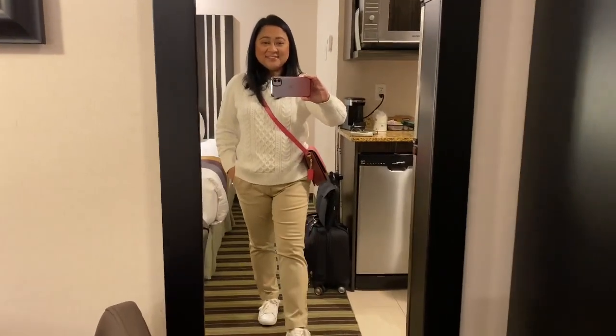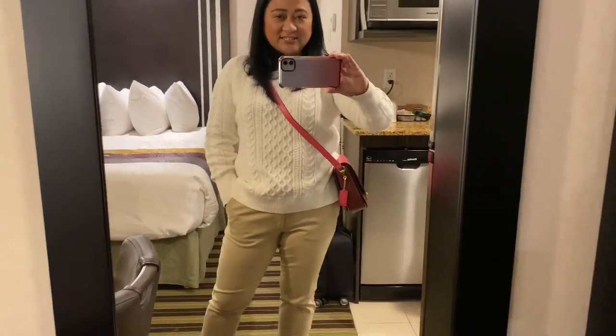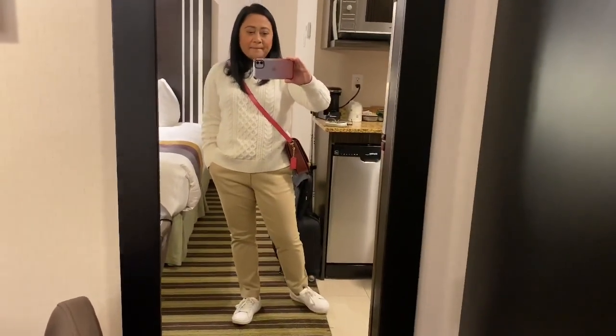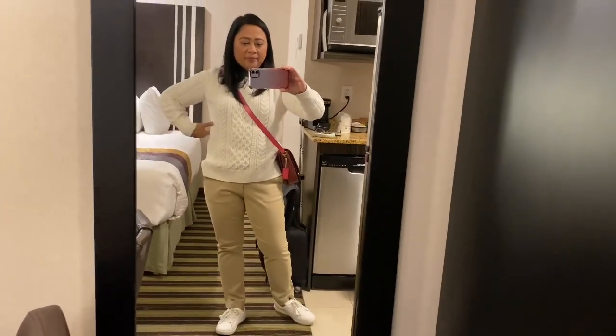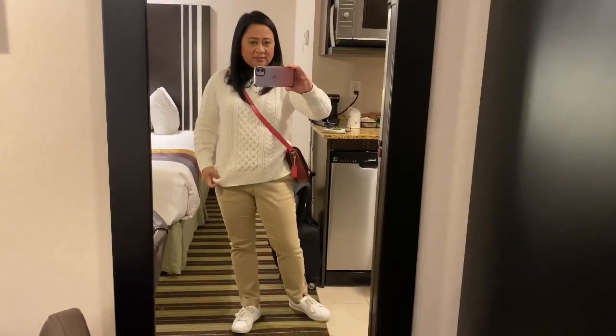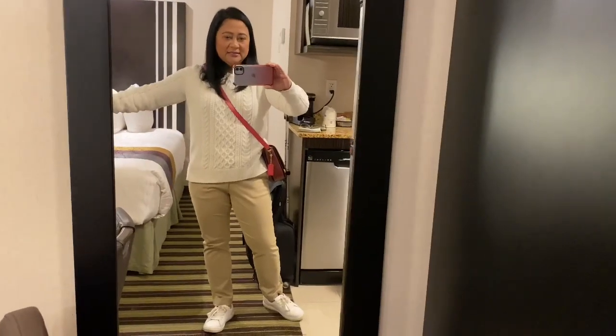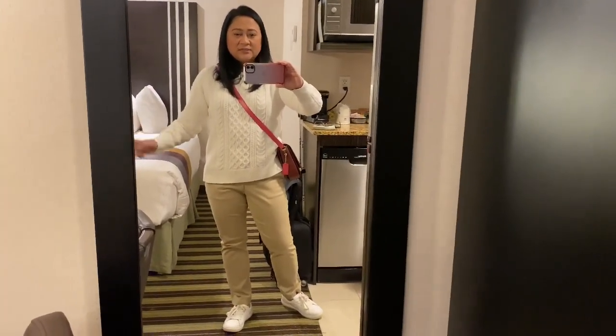Hi guys, how are you doing? So this is my outfit for today — I want to show you my outfit for the week. I'm wearing, I think this is from Gap, 100% cotton. I got this two years ago and it still looks really nice. It's very thick, and it's cold outside right now.